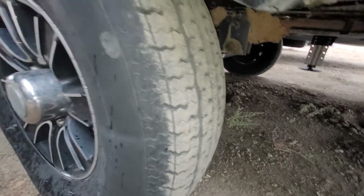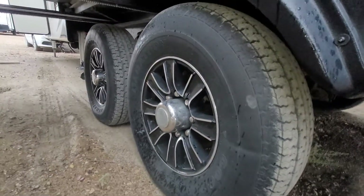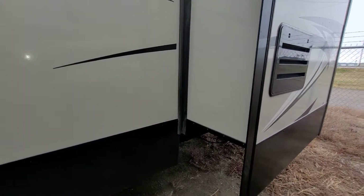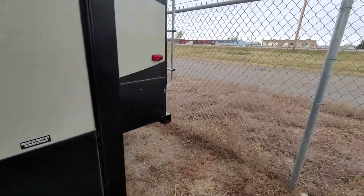Great tire condition on this — lots of tread, no cracking. Goodyear Marathon tires. Nice solid walls on this; definitely a high-quality trailer. When you've got solid walls, this is a four-season trailer and it's got a lot to offer.